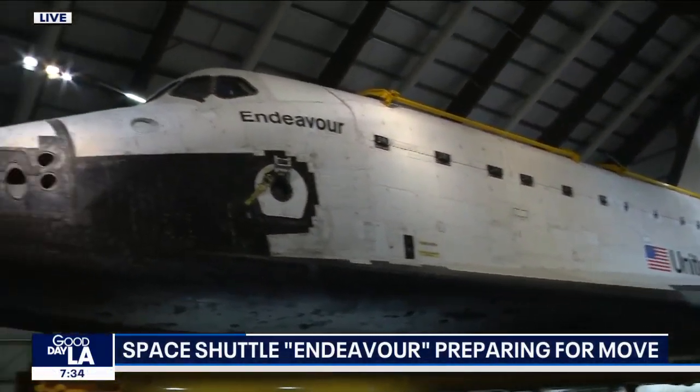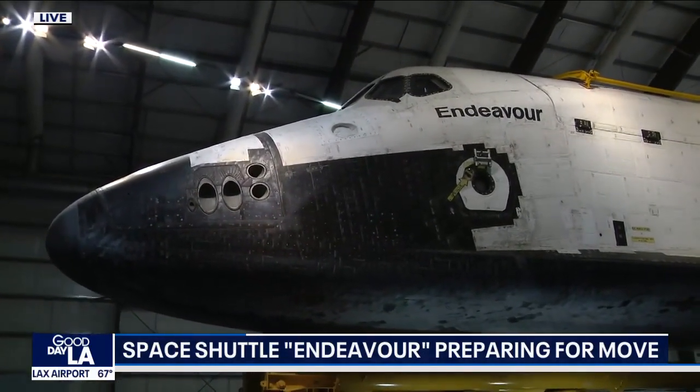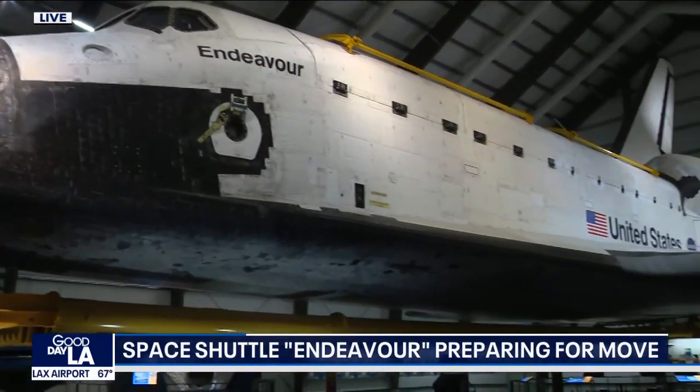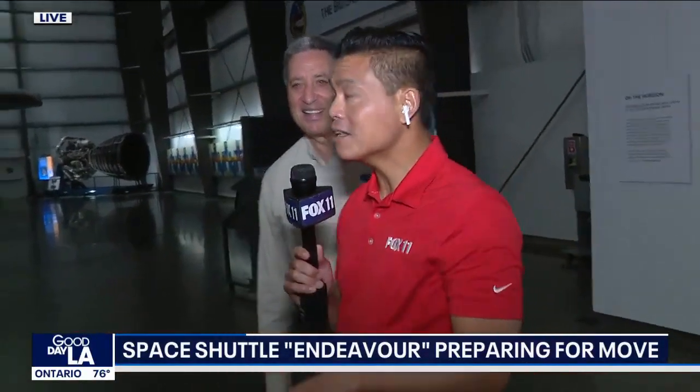It's going to be an amazing experience and really do what we want it to do — inspire the next generation of scientists and engineers. When it's all done, you're going to walk up to the Endeavour almost like one of the astronauts, walk up to this shuttle, look up at it, and think, 'I'm going into space.' You get an incredible view that very few people ever had — the astronauts, the ground support crew, and a very few VIPs who had access to the launch pad.